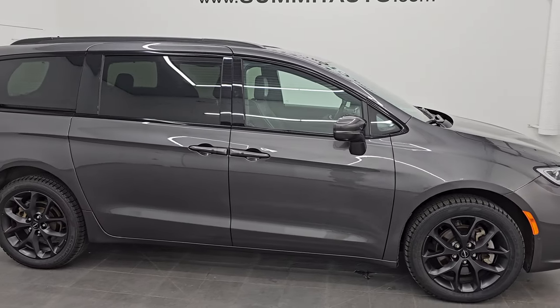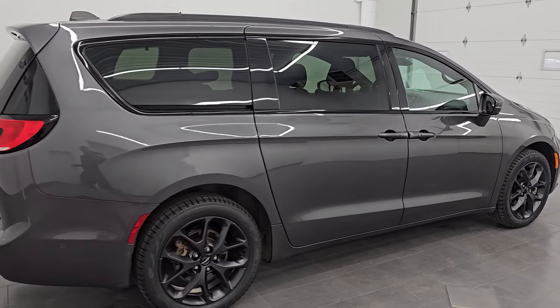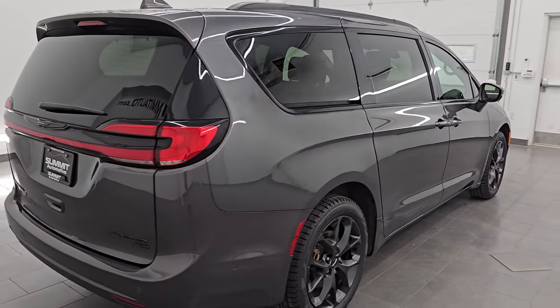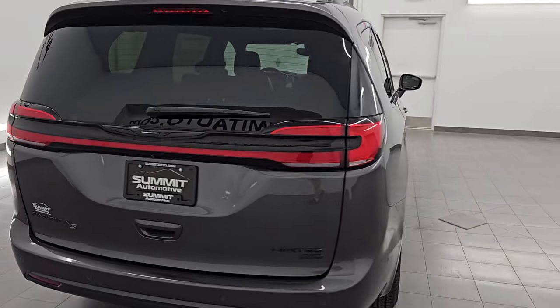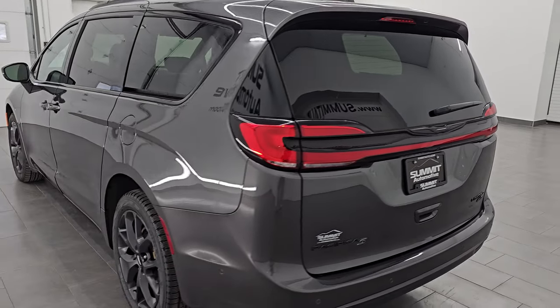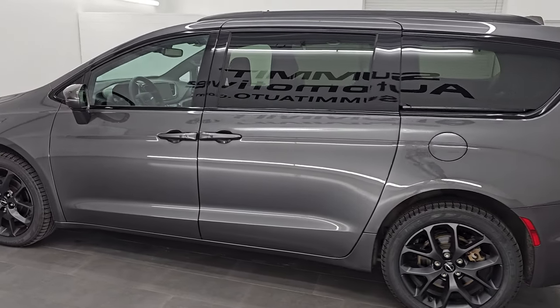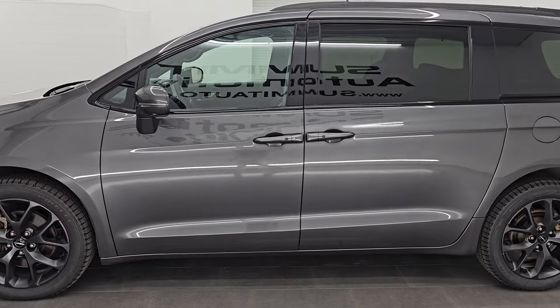Hey, this is Brett. Hope everybody's having a great day out there today. I am extremely excited to go over this ultra clean 2022 Chrysler Pacifica Limited All-Wheel Drive. This is stock number 14525Z. I am here at Summit Automotive in Fond du Lac, Wisconsin, your new and used minivan and Chrysler headquarters.